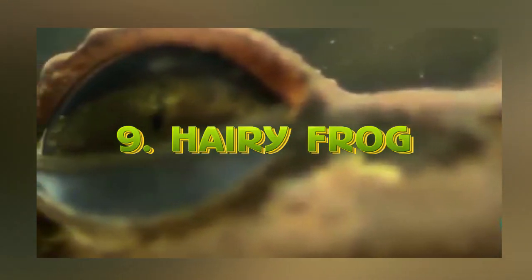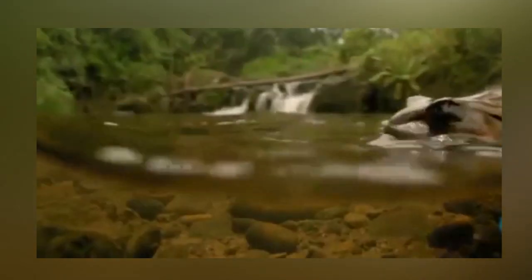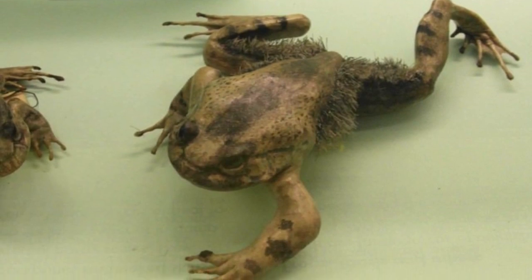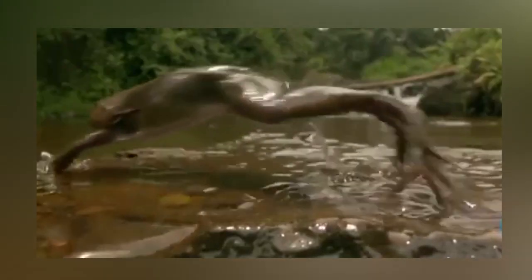At number 9, we have the Hairy Frog. The Hairy Frog is common in Central Africa and gets its name for the hair that grows on its side. Actually, it's not hair, but a thin skin-like structure that protrudes from its body that looks like hair. The hair strands allow the frogs to take in more oxygen while they watch over their eggs. As outstanding as its purpose is, unfortunately, the hair is not what provides the frog its best defense mechanism.